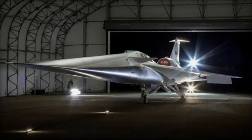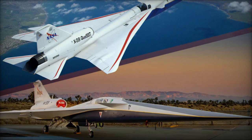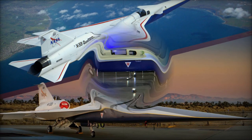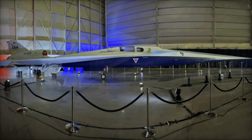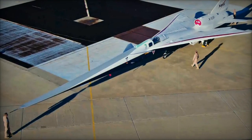The potential impact of the X-59 on both civilian and military aviation is profound. With its successful development, supersonic flight could become a reality once again, transforming the way we travel and fight. As the world awaits the results of the X-59's test flights, this aircraft is poised to set the stage for the future of high-speed aviation.